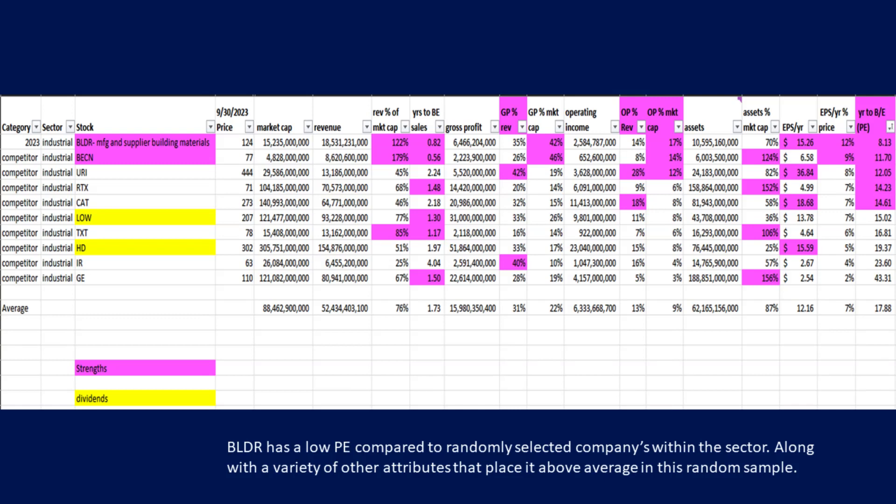The main item I want to point out is the PE ratio in the column furthest to the right. The average PE ratio of our 10 company sample, including Builder, is 17, and Builder's PE ratio is 8.